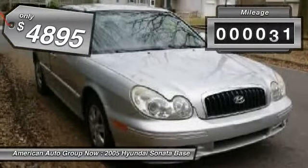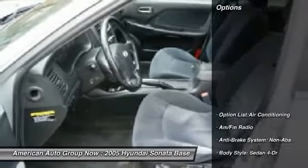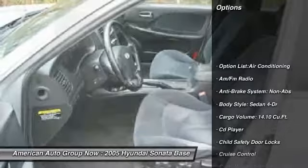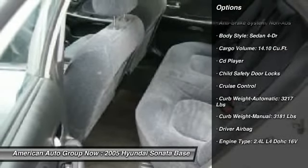This vehicle has less than 95,000 miles. Here are some of this vehicle's great options: air conditioning, four-wheel ABS, airbags, driver airbag, cruise control.